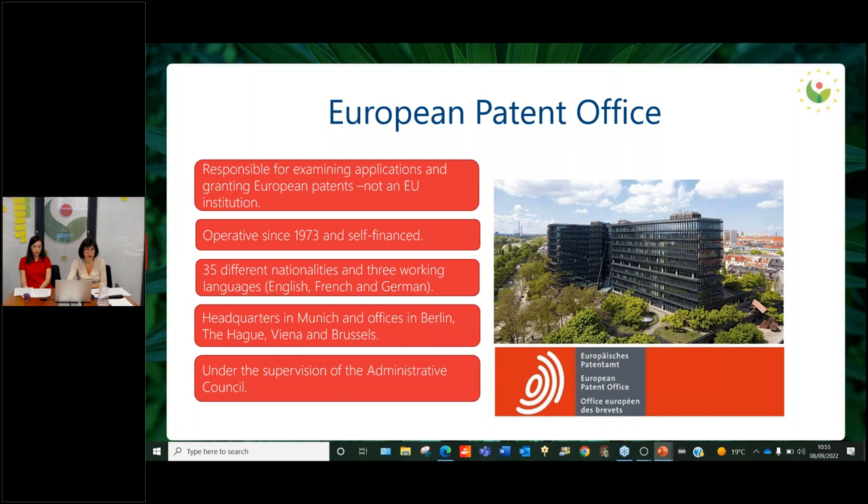The headquarters are in Munich, and there are also offices in Berlin, The Hague, Vienna, and Brussels. The EPO is under the supervision of the Administrative Council, and they also have independent boards of appeal — technical boards of appeal, the legal board of appeal, the enlarged board of appeal, and even a disciplinary one.